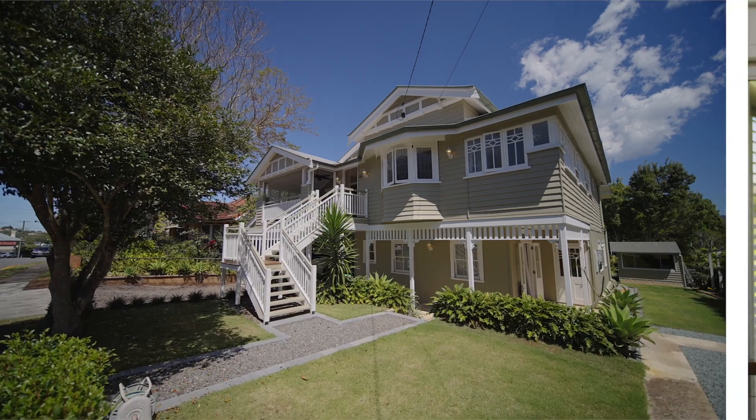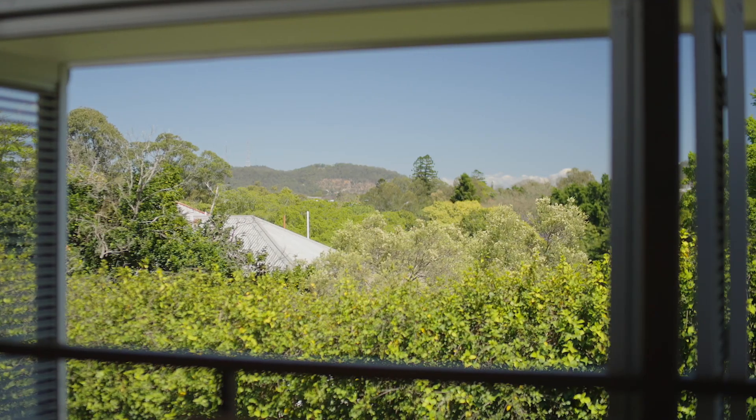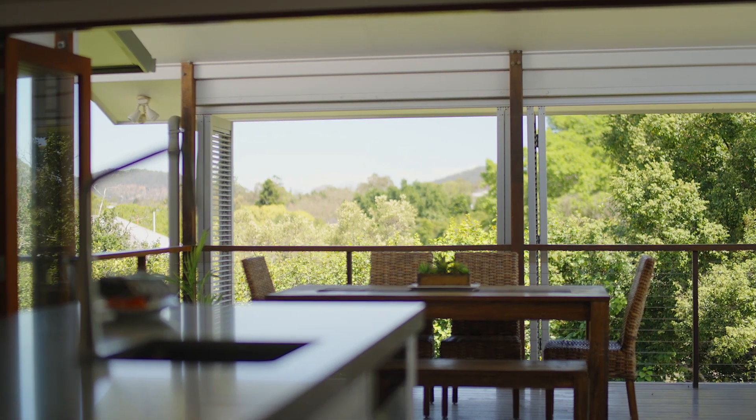Welcome to 56 Free Street, Newmarket. This home is perched on the rise of this pocket, which affords it beautiful breezes from all directions — which is exactly what you want from a Queenslander, because that's what they were designed for.